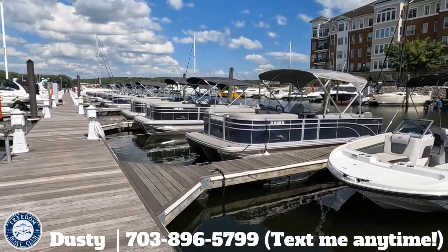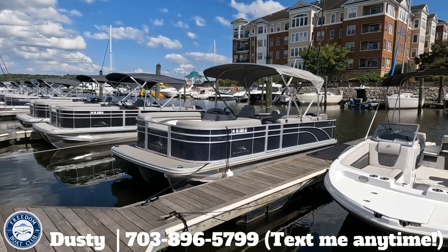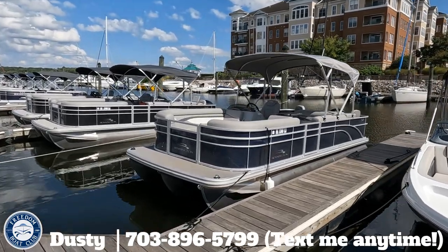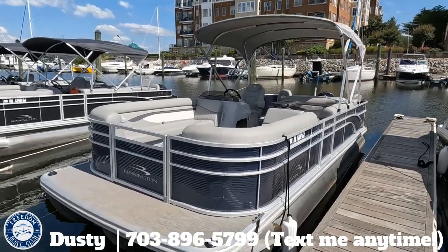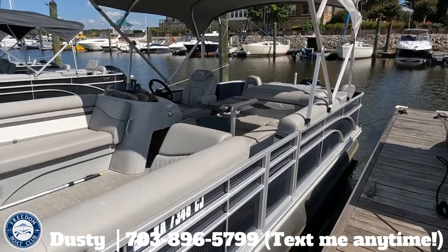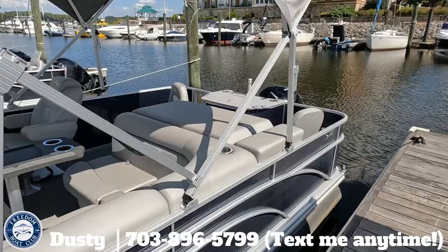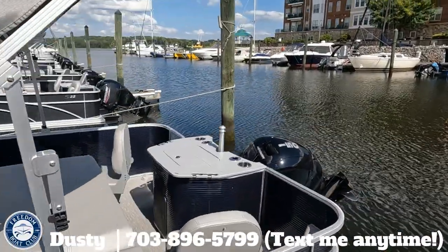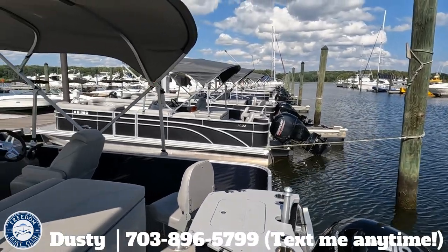For fueling, members do pay for fuel at market rate plus a $5 convenience fee, but we do not require you to bring the boat back full. When you have a reservation and arrive, the dock staff will already have your boat clean, fueled, and ready to go. You just bring it back when you're done and they'll bill you for whatever fuel you used. You put a card on file when you join and that's where your fuel charges will go by default.